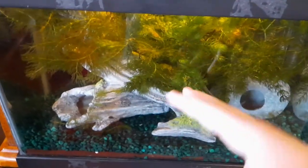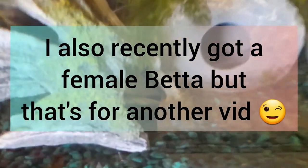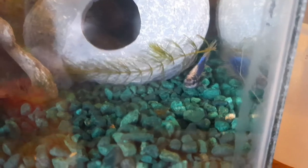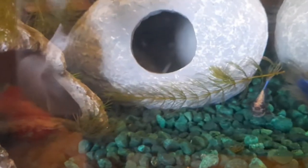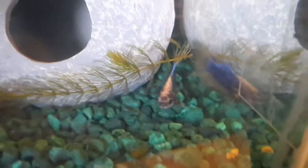Moving on, the next thing we have is my betta tank. I've only shown this in one video on the channel so far. My betta's name is Blue, and he has a really nice pattern. I have to look up what morph he is because I don't know off the top of my head.